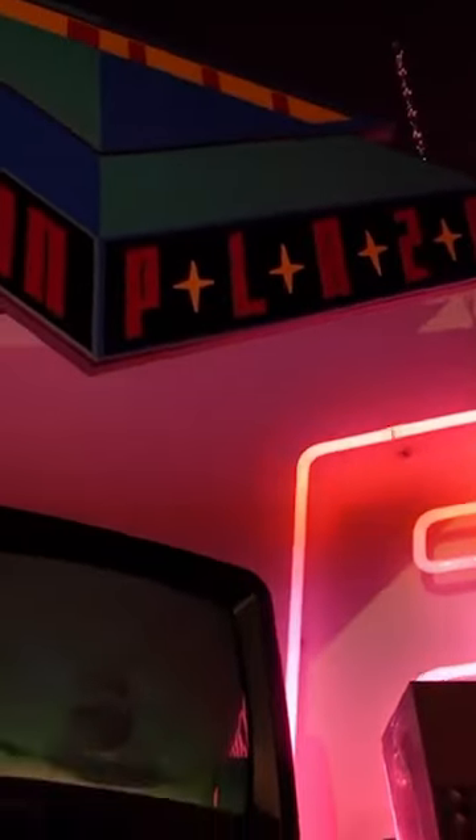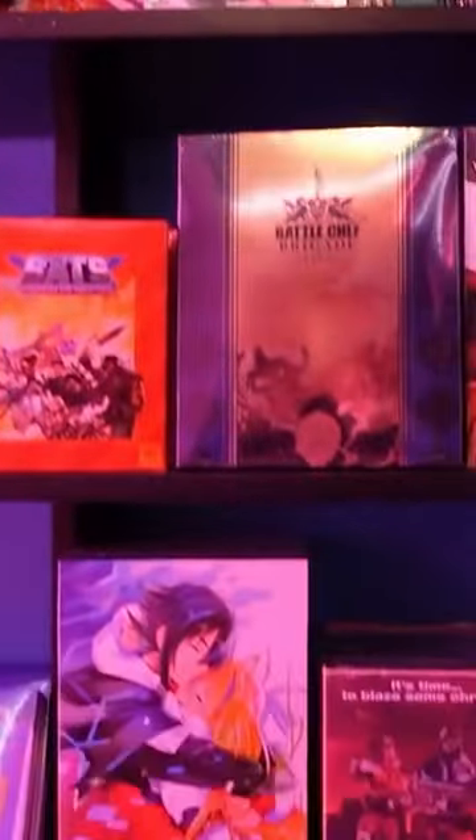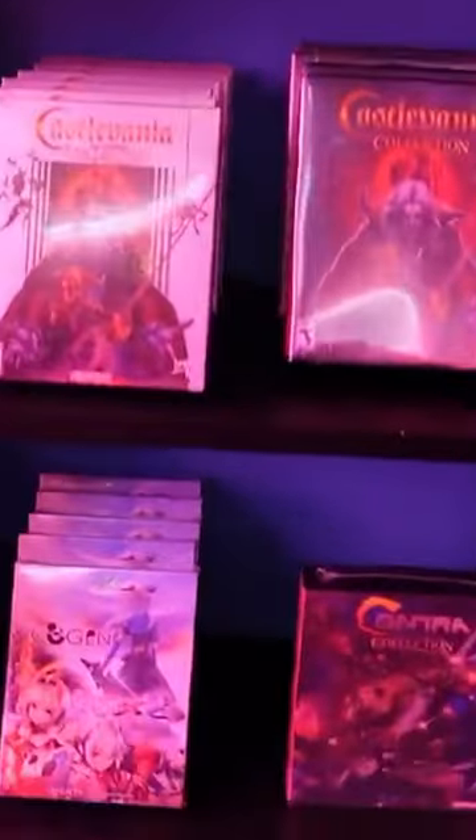Then we go over to this awesome little mini TV where it shows all of their collector's editions for the PlayStation 4. I think these make great displays, but I don't think they're worth the price that you have to pay for them.